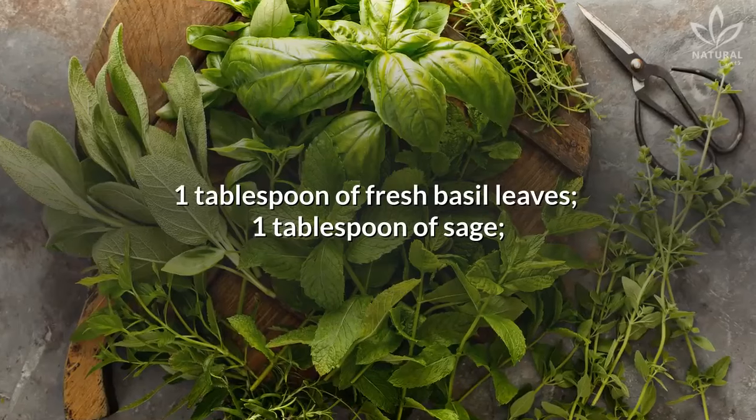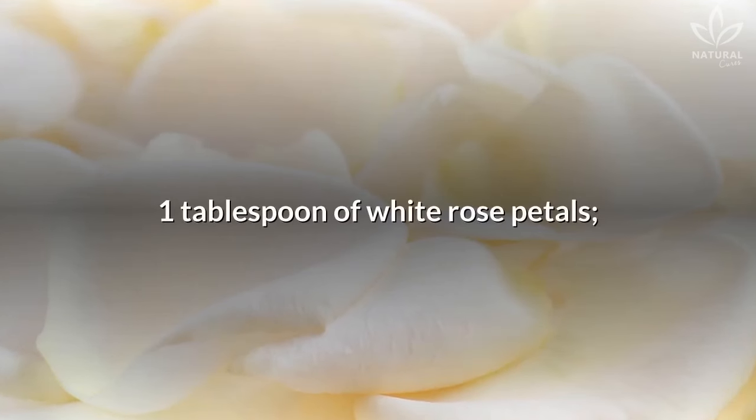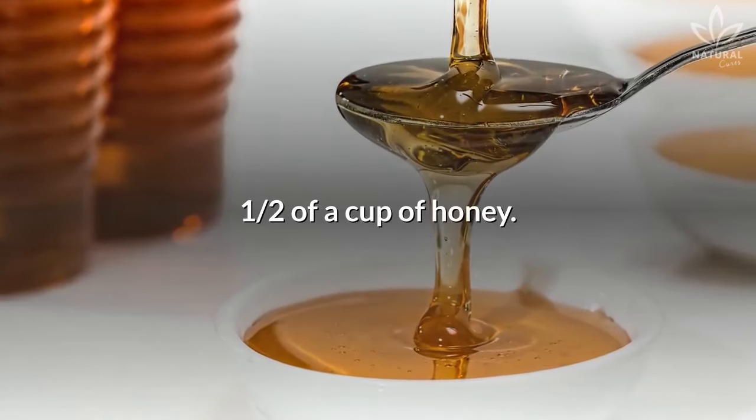Ingredients: 1 tablespoon of fresh basil leaves, 1 tablespoon of sage, 1 tablespoon of white rose petals, 2 garlic cloves, and half a cup of honey.